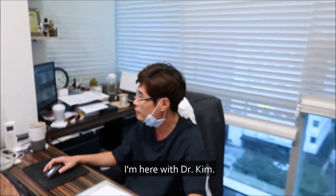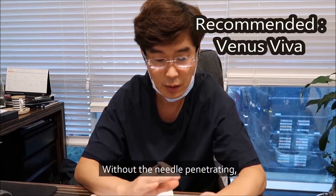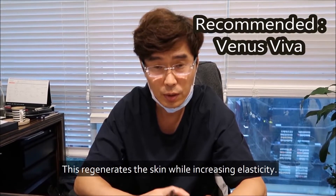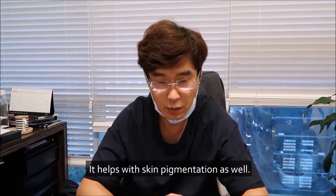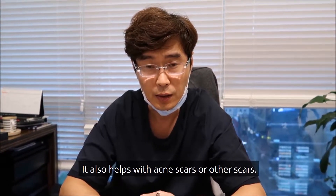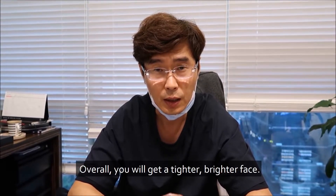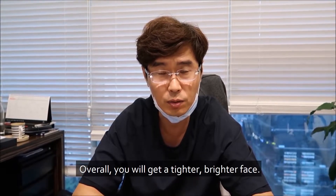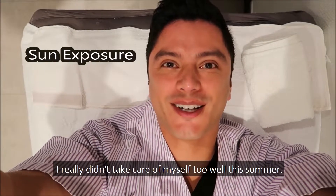I'm here with Dr. Kim and he's going to examine me. I'm looking at my face in the camera now and it is quite red. I really didn't take care of myself too well this summer.